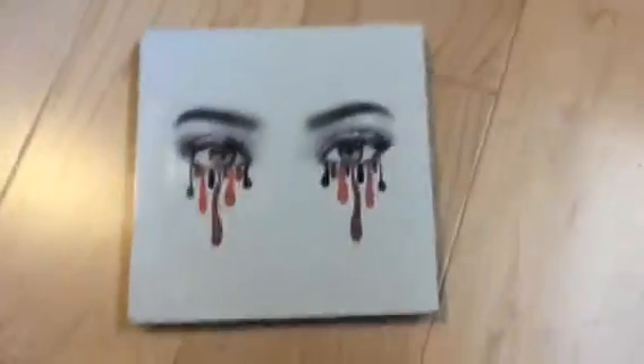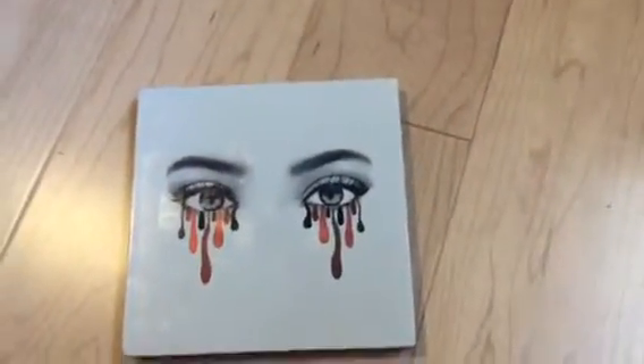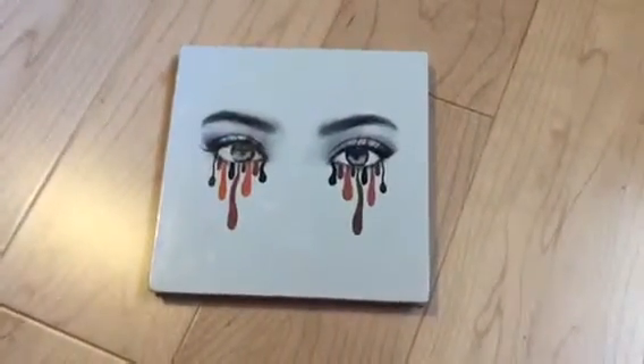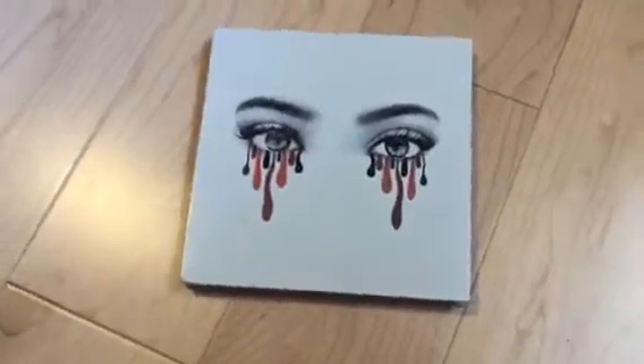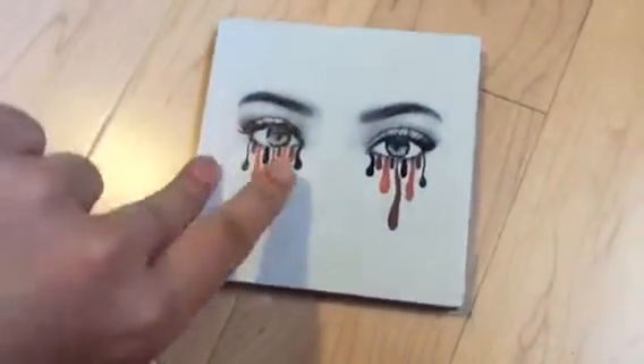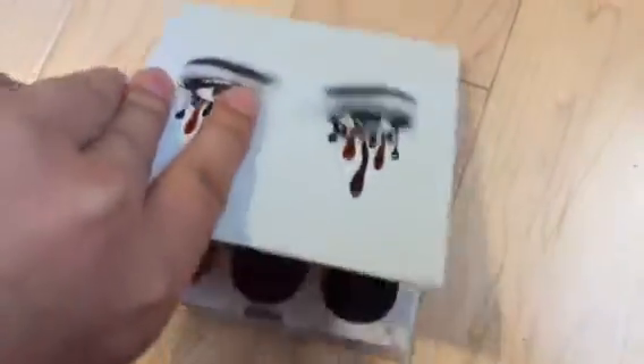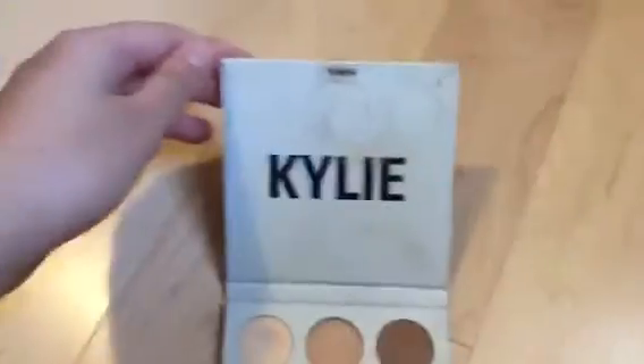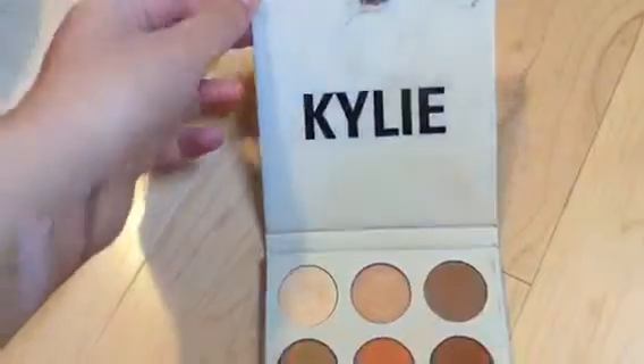Hi everyone, today I'm going to be filming a two year update on my Kylie Cosmetics Bronze eyeshadow palette. So I'll just open it up and show you guys what it looks like. The way it opens, once again, it's a magnetic type thing.